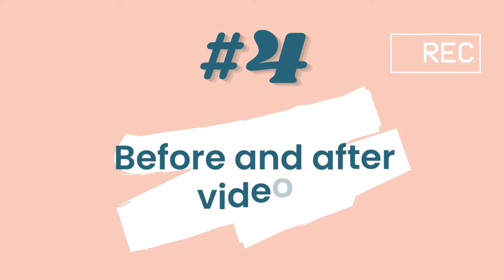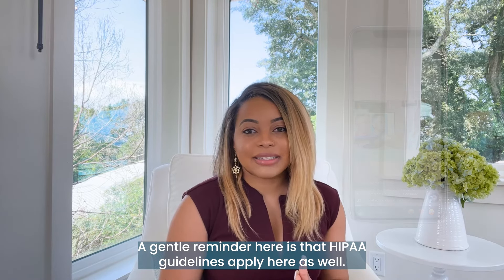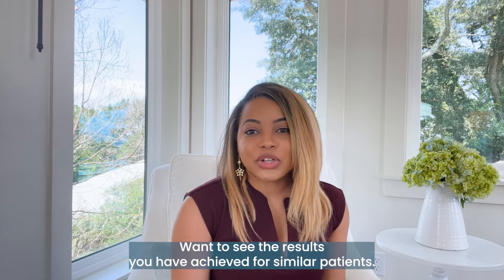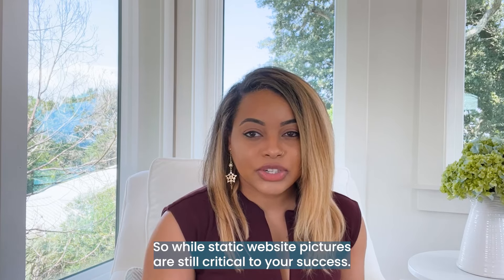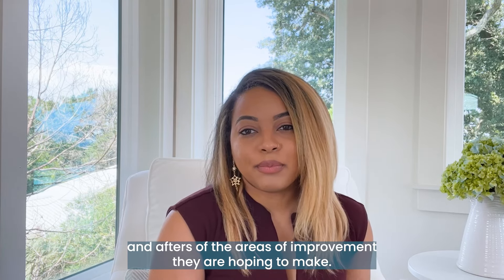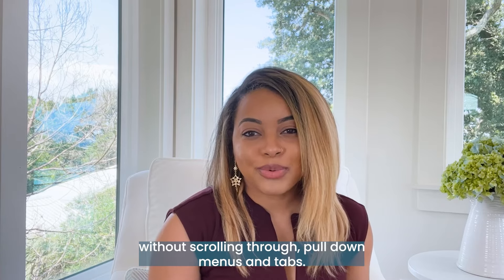Number four: before and after videos. Before and after videos of your work can help seal the deal. A gentle reminder that HIPAA guidelines apply here as well. Women and men seeking to invest in enhancing their faces and bodies want to see the results you have achieved for similar patients. While static website pictures are still critical to your success, TikTok allows browsers to click through quickly and focus on before and afters of the areas of improvement they are hoping to make, rolling swiftly through photos and short video clips.